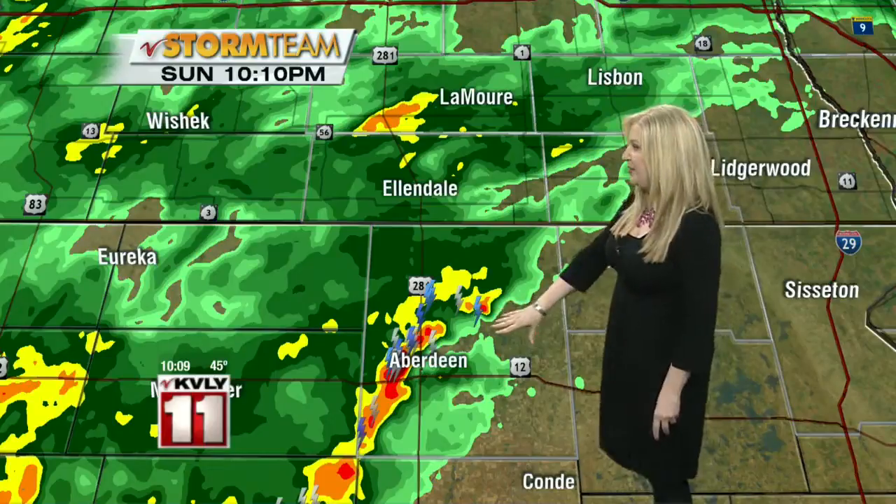They've had some storms down in our South Dakota counties today — Aberdeen with some thundershowers around there, and along Highway 281, some good rain falling between Edgley and the Ellendale region as well.